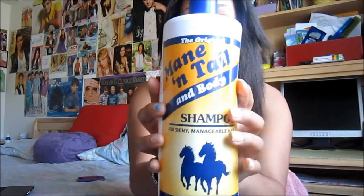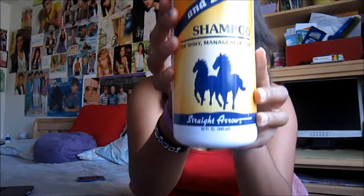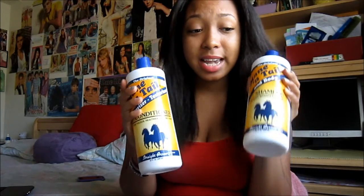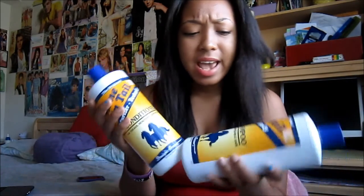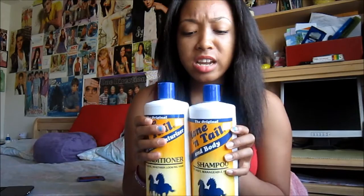This shampoo and conditioner is called Mane and Tail, and it's by the company Straight Arrow. I've been using the shampoo and conditioner for the past three months. I started on May 5th and today is August 5th, so it's officially the end. I wash my hair once a week, not every day, so there's still a lot left in the bottle.